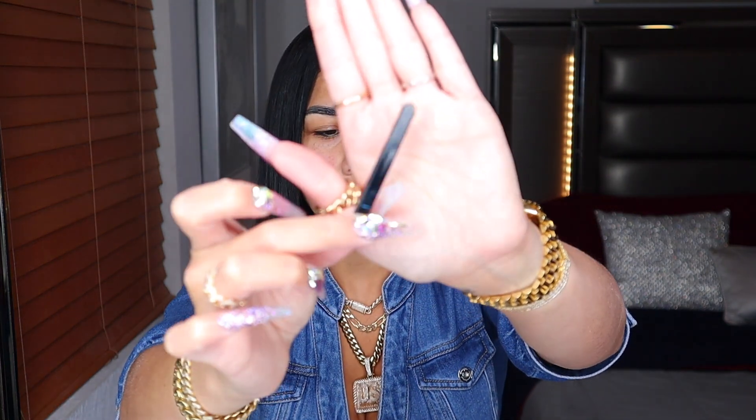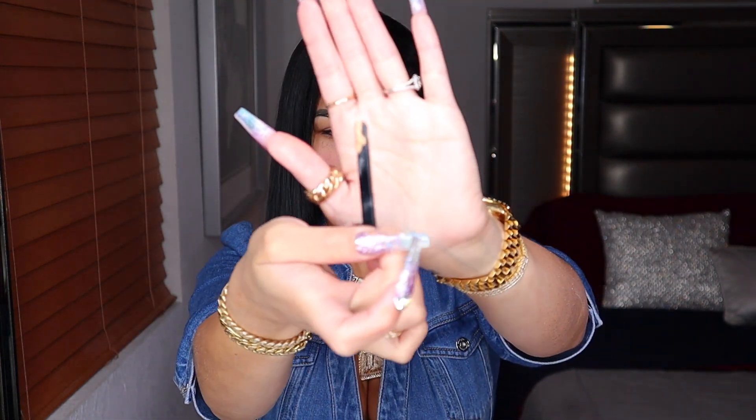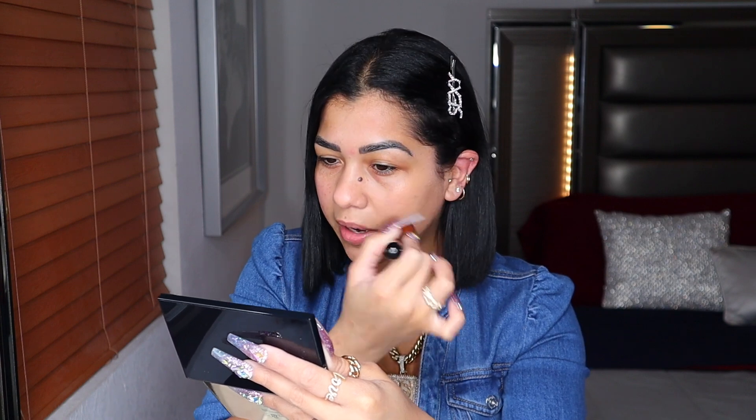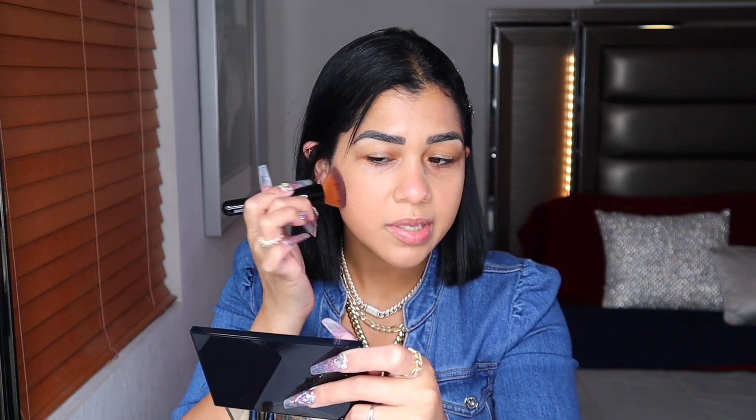I already prepped my face and I'm gonna start with my foundation. This is the cream foundation from Suku — a new foundation they released not so long ago. Inside the box you'll find a little spatula, so make sure you don't throw it out. It's a beautiful, really skin-like foundation — really lightweight. A little bit goes a long way. It's a foundation I normally use on my chilling days when I'm not gonna be sweating too much. I'd say it lasts about five to six good hours and it's a solid medium coverage.